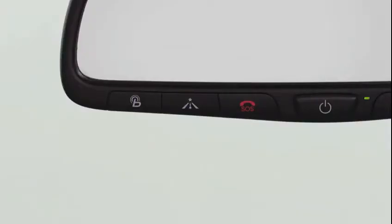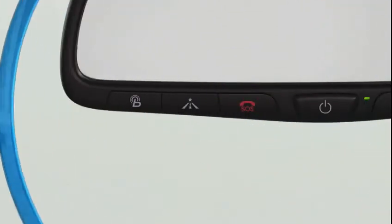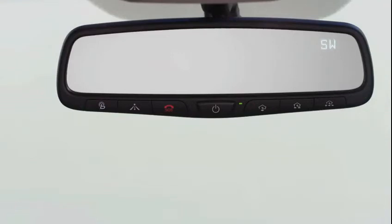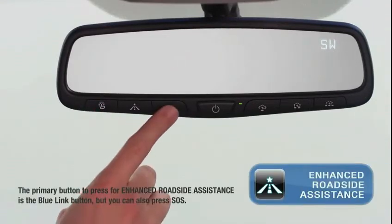If you're unable to answer, the operator will advise you that emergency assistance has been notified and is on the way. Enhanced Roadside Assistance is also enabled by pressing the BlueLink button or by pressing the SOS button.